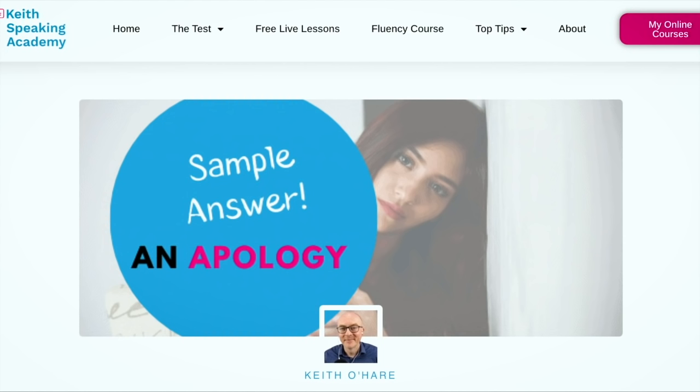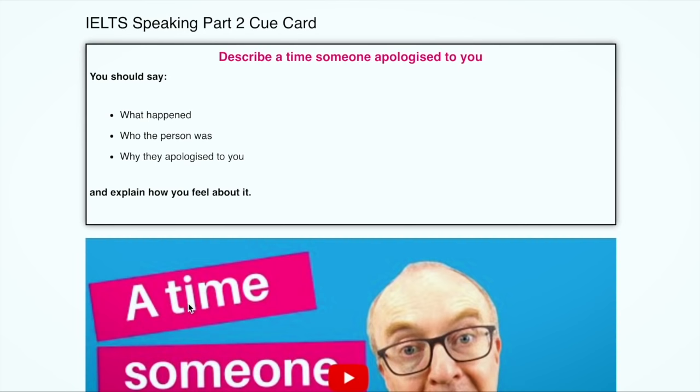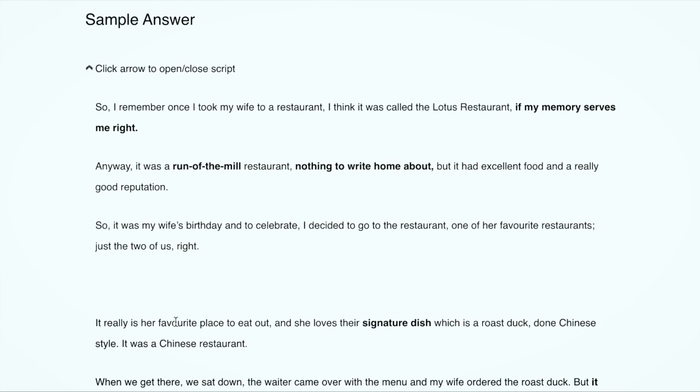Let me show you briefly. I've come to the Keith Speaking Academy website. There's a sample answer about an apology here. The cue card is: 'Describe a time someone apologized.' There's a sample answer on video and also a transcript. Reading through it: 'It had excellent food and a good reputation.' I'm not sure what 'reputation' means, so that's a word I want to study. I'll put it into Google or one of my dictionaries — here it is in the Collins Dictionary.